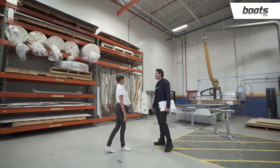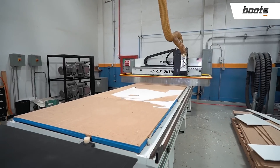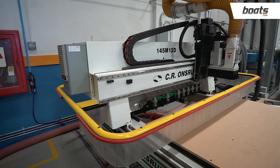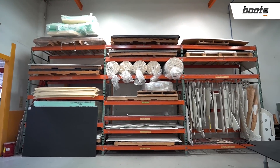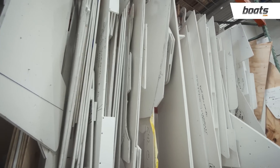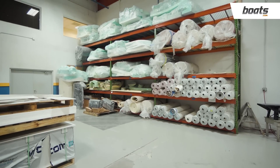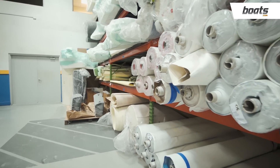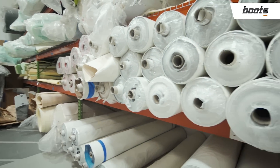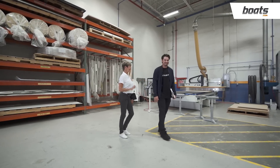Carpentry has certainly changed — it's all composites here now. Here we have our CNC machine, where we cut all our side panels, cup holders, and any piece that needs to be cut. We also gather all our vinyls, cool-touch materials, and foams here for storage. And getting close to the lamination area — you can smell the resin.